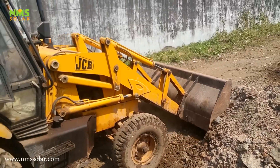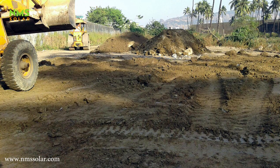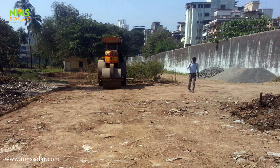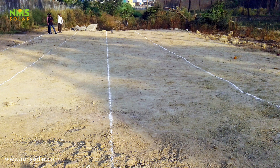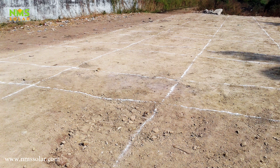Land filling and leveling were done using earthmovers. Moorum was used for the flattening of the ground surface, and the ground area was then compacted using rollers. Completion of this challenging task of land leveling took us about a 3-week period.